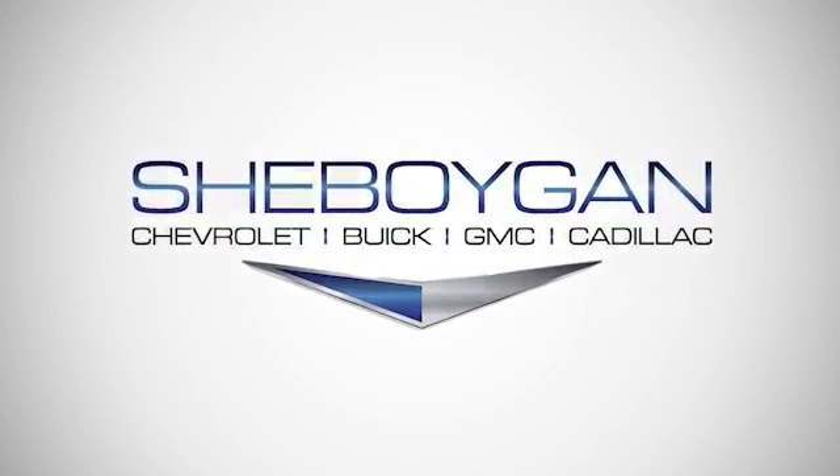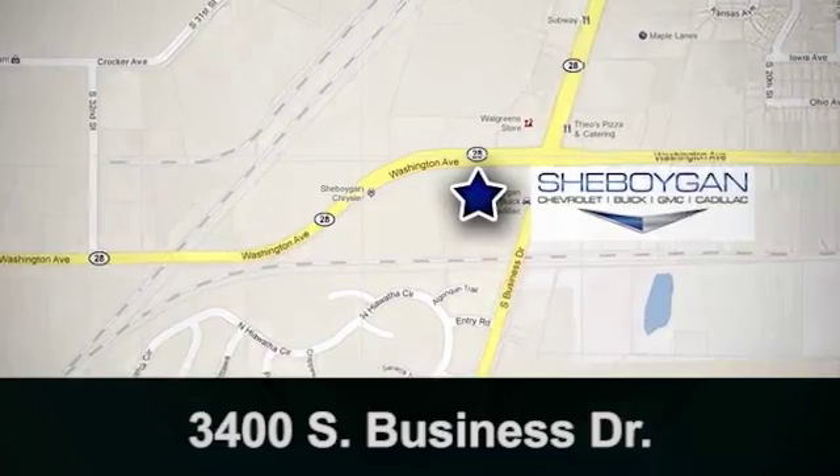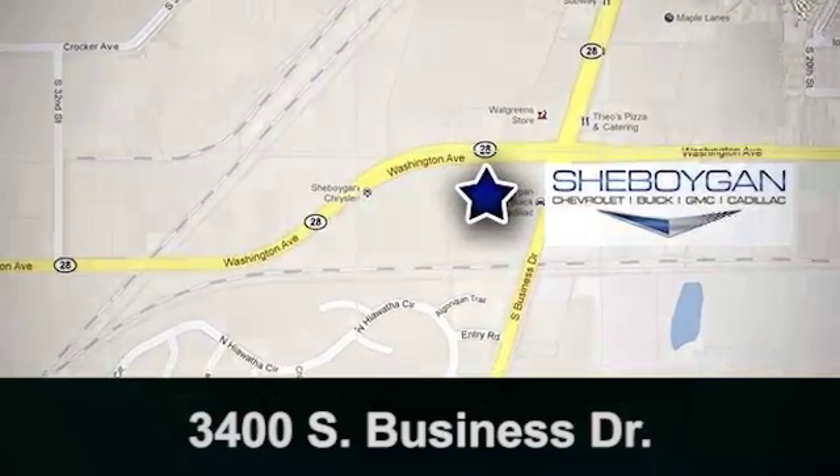Come see us today. We're conveniently located at 3400 South Business Drive in Cheboygan, Wisconsin.